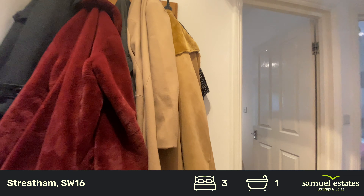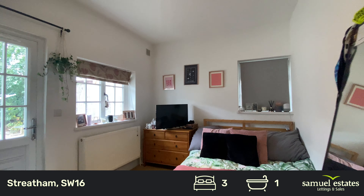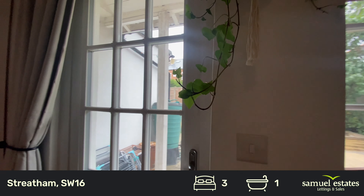Take you on through to the back bedroom. It's got a window to the side, return windows and a door leading out onto the garden. Again, a generous sized double bedroom.